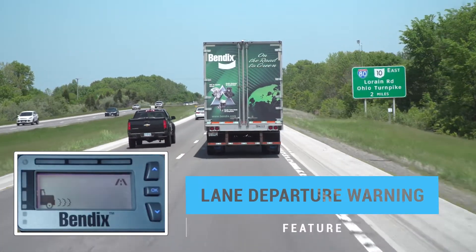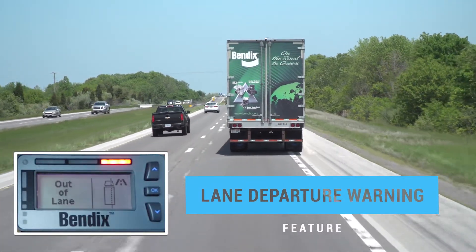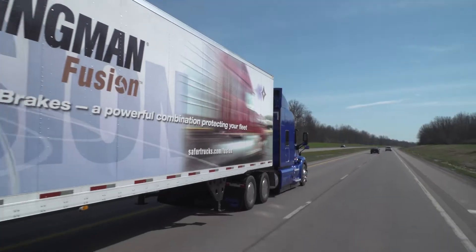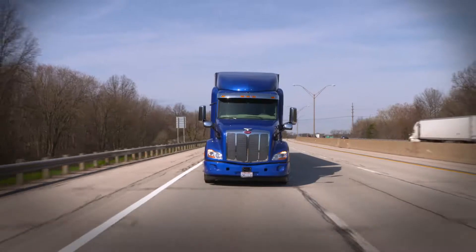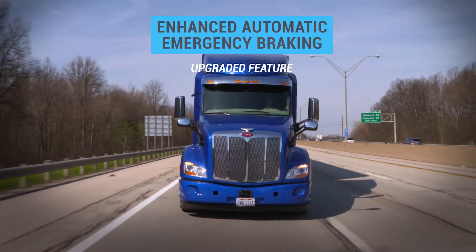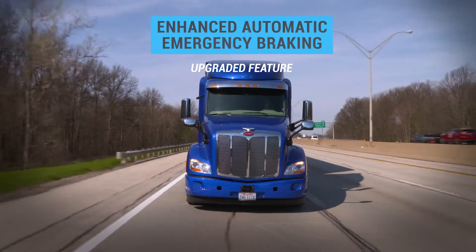Lane departure warning provides an alert when it detects the truck drifting out of the lane. And with Fusion's enhanced feature set, you get even more, including enhanced collision mitigation braking, which provides more braking power and a higher level of speed reduction.